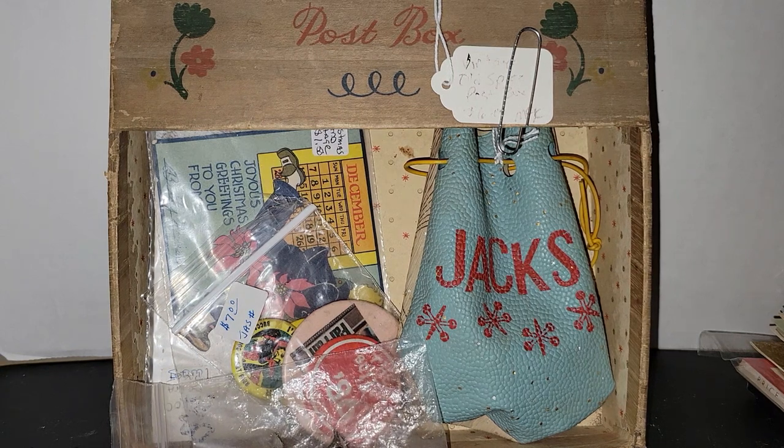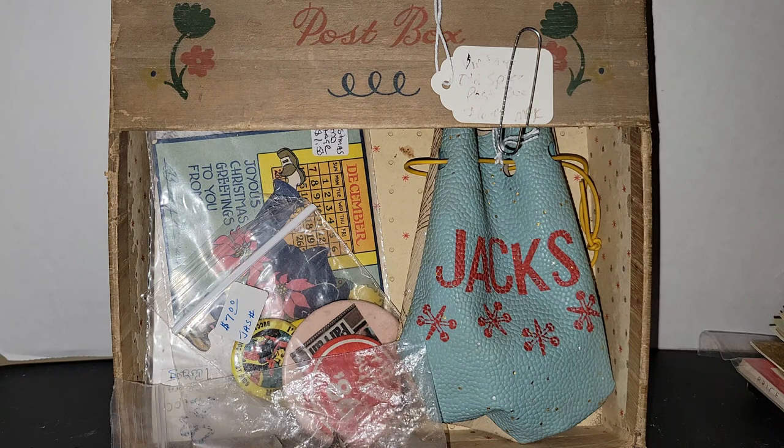Hey guys, it's Vintage Vinny and welcome to another antique store haul. Everything we're going to be looking at today came from Patriot Antiques Center in Martinsburg, West Virginia. Unfortunately, at the time of my visit, this place was closing down. I was very sad because I had booked it in my places to go, but there was still a ton of good stuff left, and there were a lot of good sales going on.